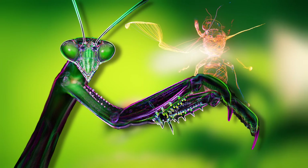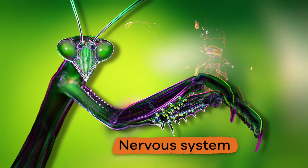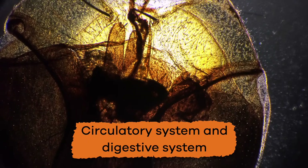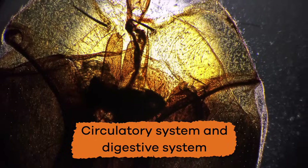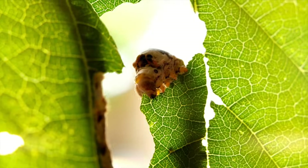Arthropods have a nervous system with a brain and nerve cords. In addition, they have an open circulatory system and digestive system, from which they can convert numerous sources of food to energy.